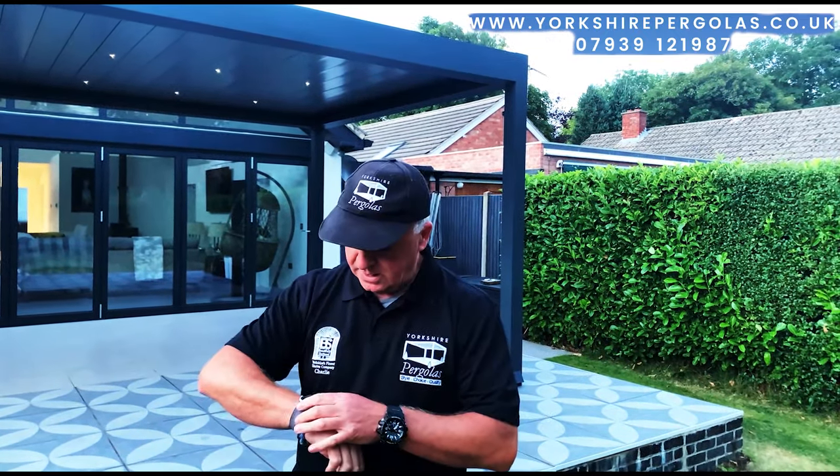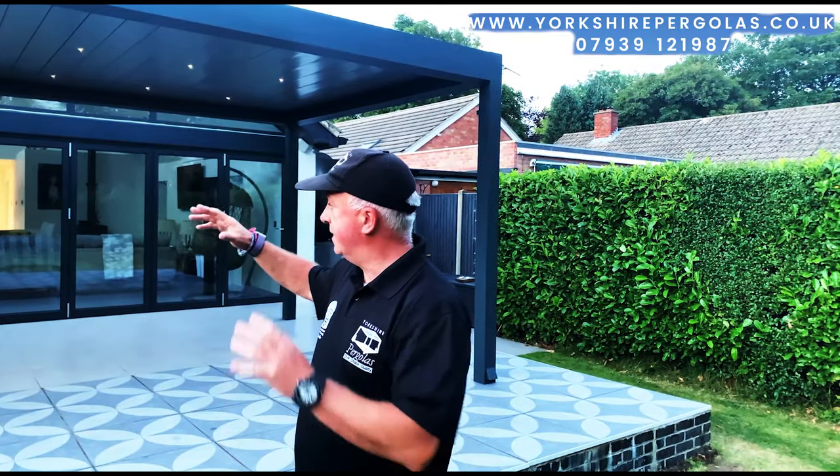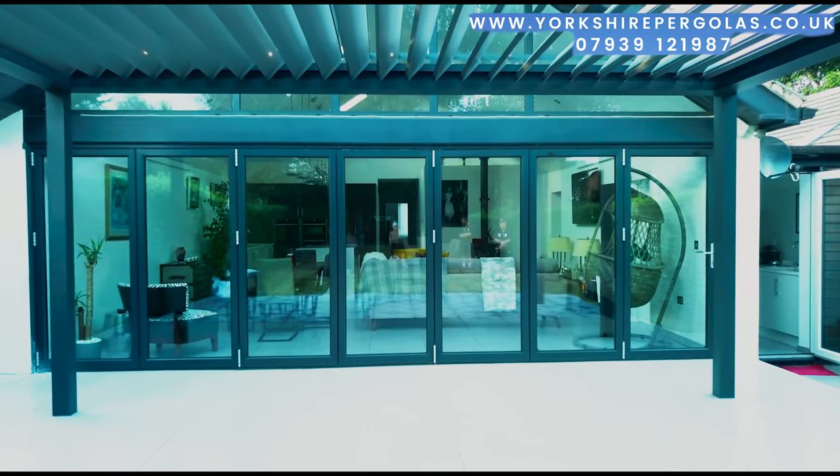Hi, I'm Charlie from Yorkshire Pergolas. We've just finished this amazing structure here — we're in Mount Sorrel in Leicestershire. It's been a really long day, it's the 9th of September. We've been here literally all day but the weather's been good, and as you can see it's an amazing structure that fits in with the house, which is absolutely stunning.